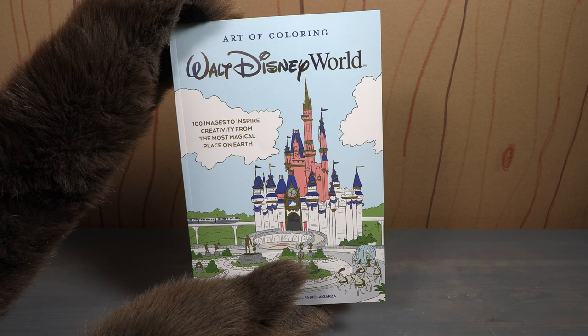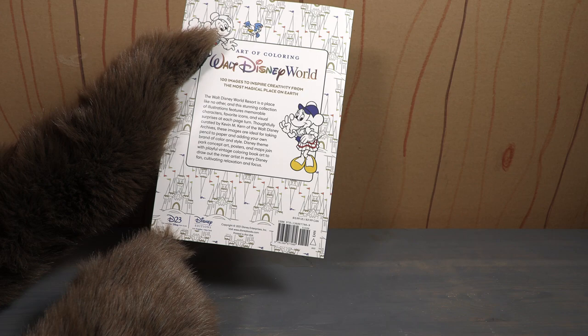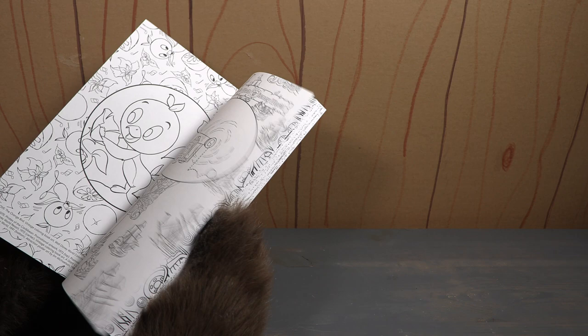This is a coloring book that's co-branded as D23 and Disney Editions. It was available on shopdisney.com and they were also selling them in Walt Disney World. It's a coloring book that has all these kind of really weird random pages to color.